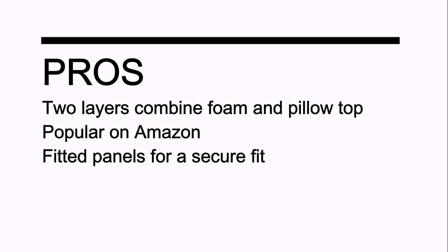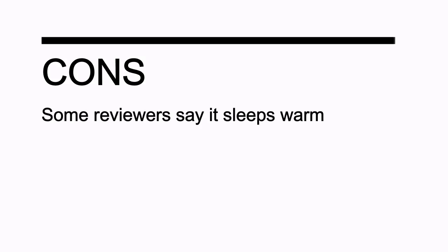Pros: two layers combining foam and pillow top; popular on Amazon; fitted panels for a secure fit. Cons: some reviewers say it sleeps warm.